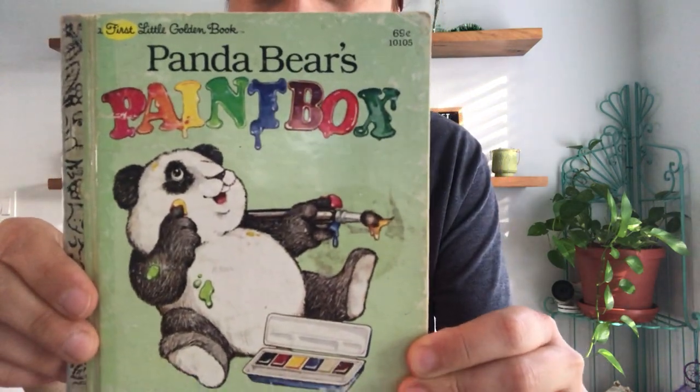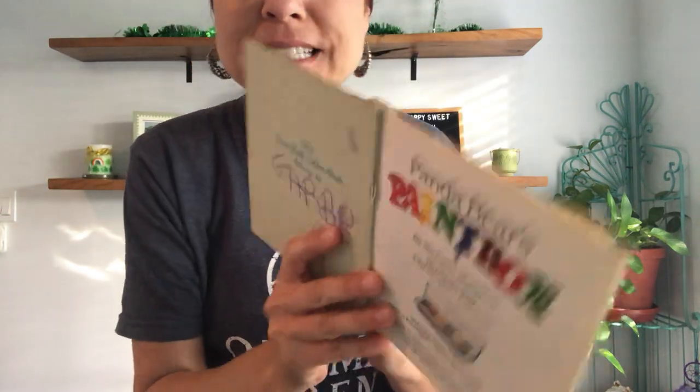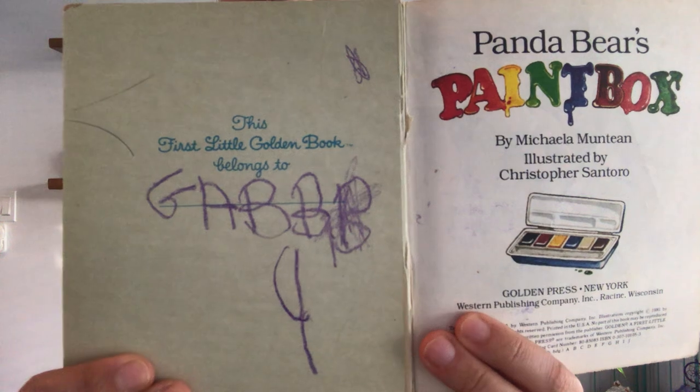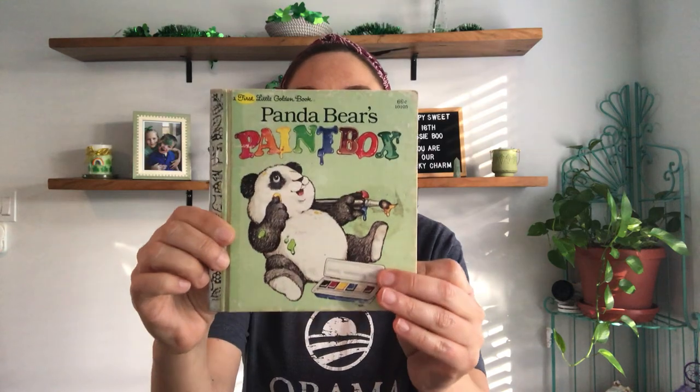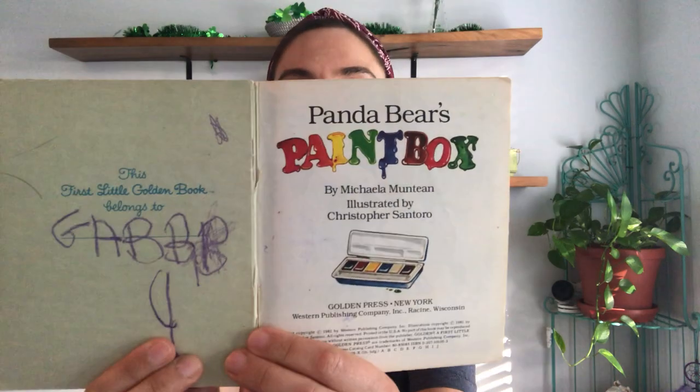Good morning! I voted today — it's your right. We live in a democracy; when you're 18, take advantage of it and vote. Today's book is extra special to me — it was my book when I was your age, when I was four and five years old: Panda Bear's Paint Box. It's really awesome because we were just talking about mixing colors and what colors make what colors, and that's what it's about. Let's read Panda Bear's Paint Box!